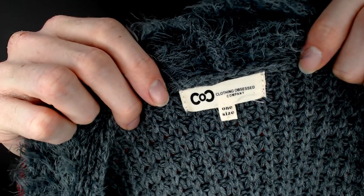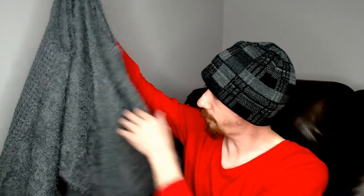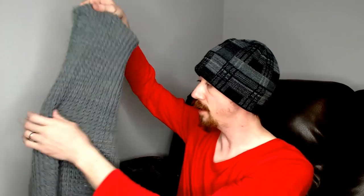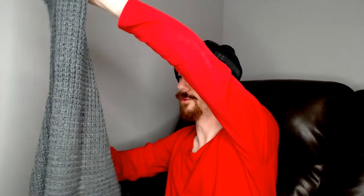Next we have a Clothing Obsessed company piece — this is a one-size vest. It kind of has a faux fuzzy front, and then the back is knit, a little bit see-through, but it's open so you would wear this over something. It is nice and warm, so I don't know how well that'll do going into summer, but it should do fine when we get back around to winter.